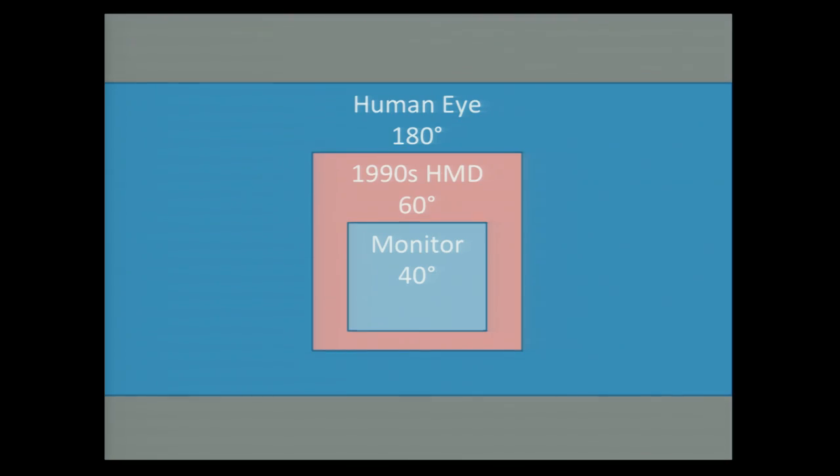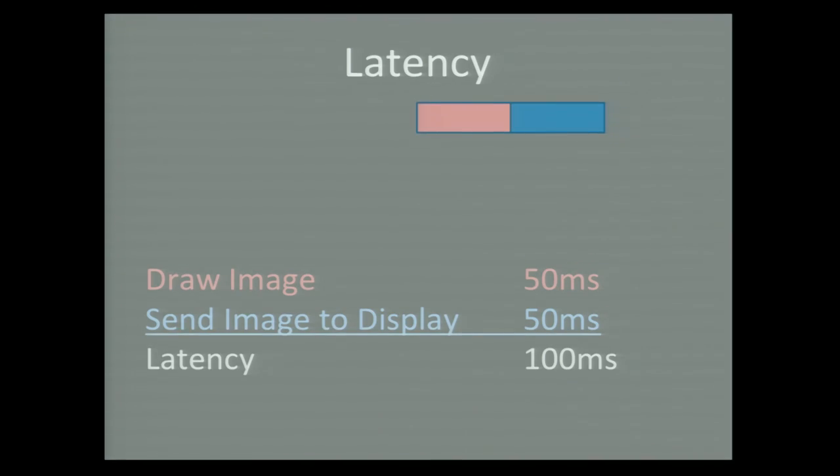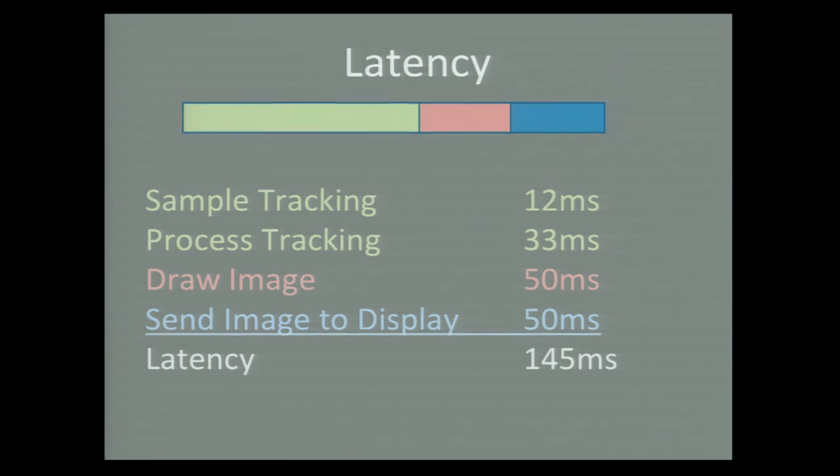The second is a little trickier: field of view. Field of view is how much your eyes can see if you don't turn your head or eyes. For humans, that's about 180 degrees. The displays of the 90s could see about 60 degrees, which feels a little bit cramped. For comparison, a 24-inch monitor at two and a half feet is about 40 degrees. Latency is also tricky — it's the amount of time between when you turn your head and when the image changes to reflect that. The displays in the 90s rendered at 20 frames a second, which means 100 milliseconds to get that information to the screen. Factoring in tracking, it's another 45 milliseconds, totaling 145 milliseconds — a long lag that makes basically everybody sick.